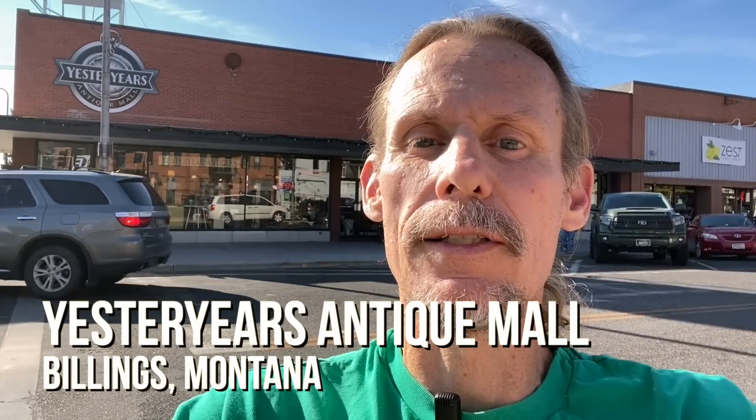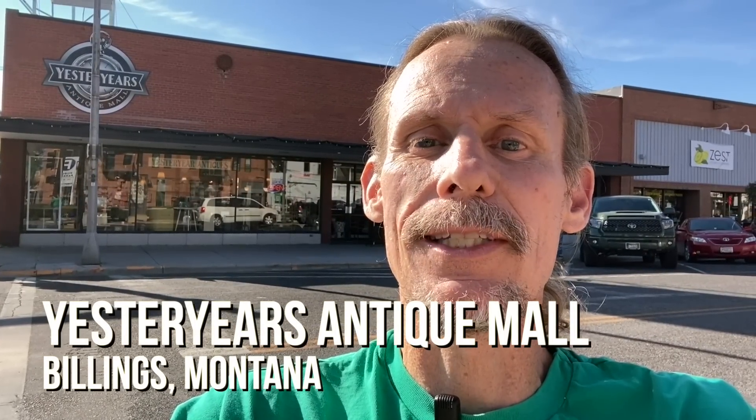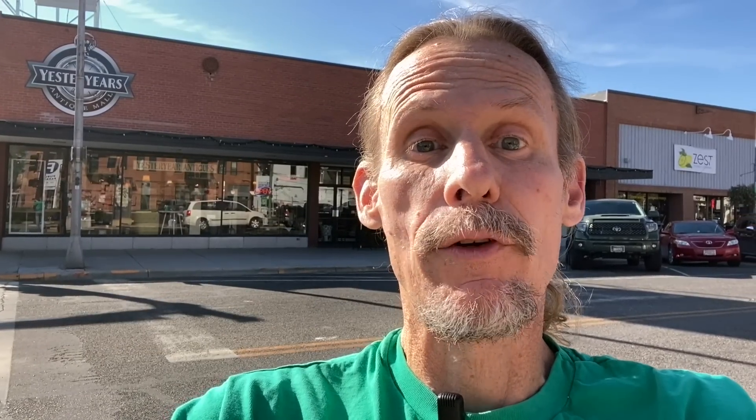This is the biggest mall in central Montana. Billings is the biggest city in Montana and I've heard it's a pretty good place. It's the first time I've gotten to come here. It's the only thing open on Sunday, so we drove five hours to get in about an hour and a half worth of shopping, so let's go.